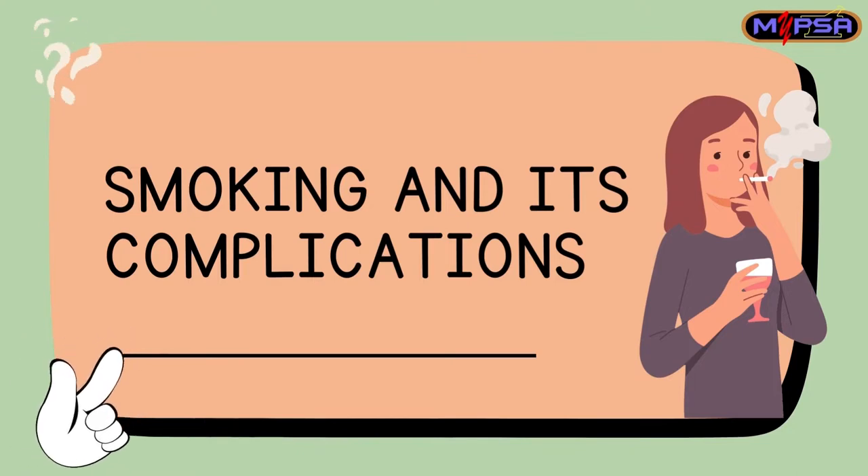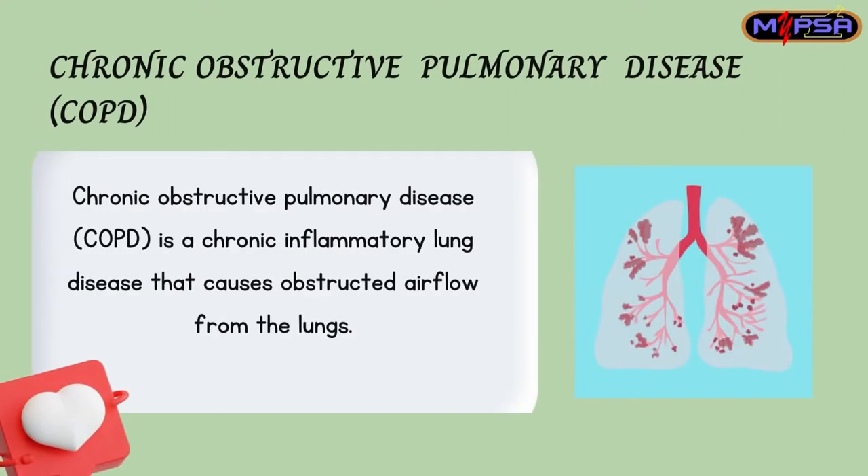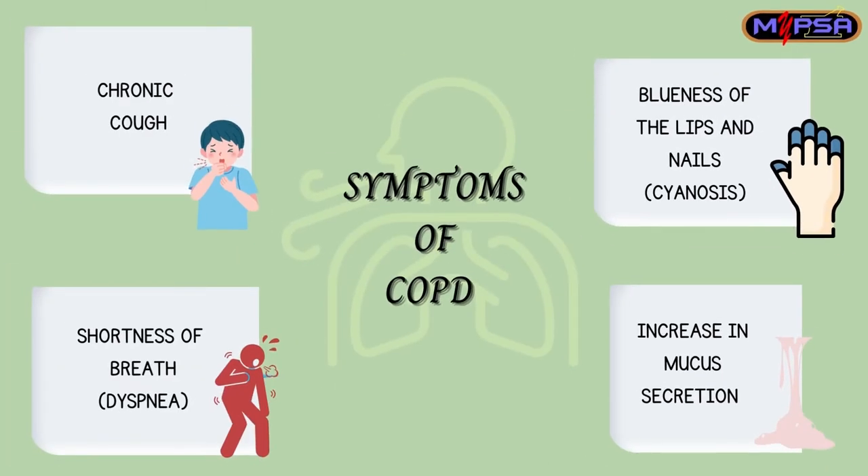Hi everyone, today I'll be sharing about smoking and its complications. First and foremost, let me introduce chronic obstructive pulmonary disease, also known as COPD. COPD is a chronic inflammatory lung disease that causes obstructive airflow from the lungs. The common symptoms of COPD are chronic cough,